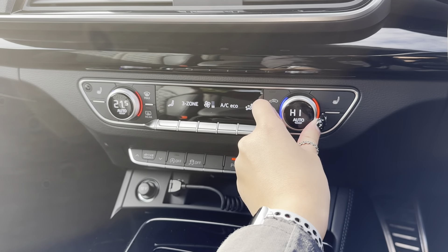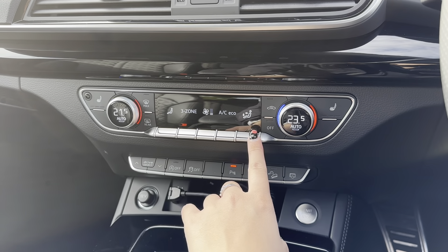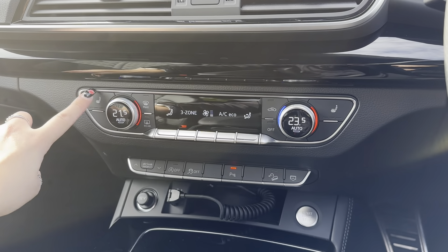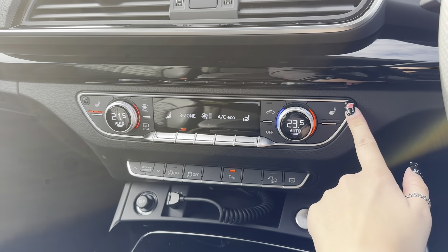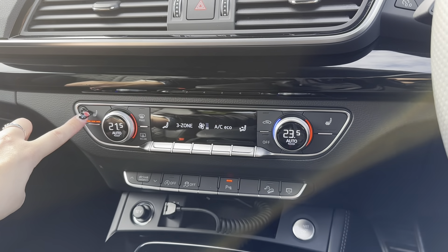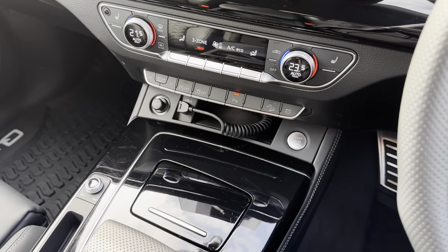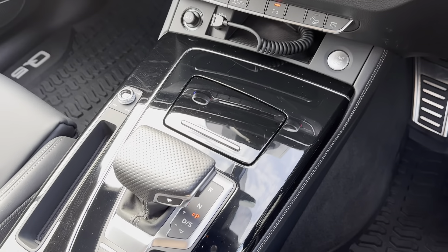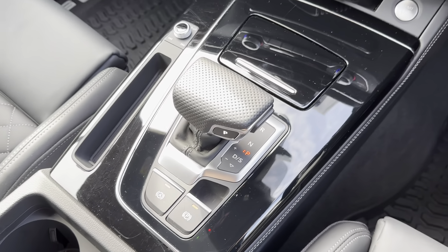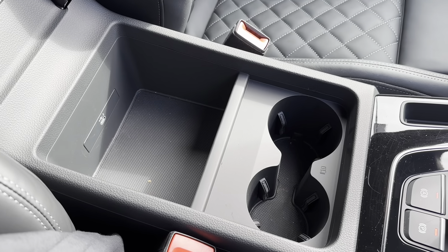Continuing down the center console, you have dual climate control. The great thing about dual climate is that you can adjust one side of the vehicle without affecting the other side, and you can also choose the climate for the rear seats. The front seats come with a heated option, making cold winter mornings enjoyable. Other features on the center console include a storage space for smaller items, an electronic parking brake, cup holders, and a spacious center armrest storage.